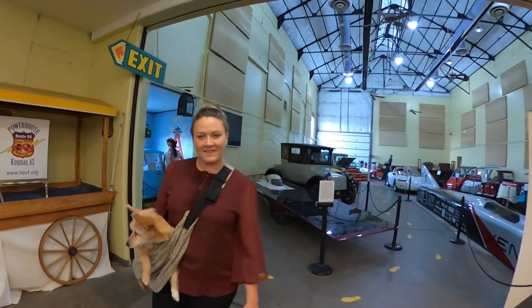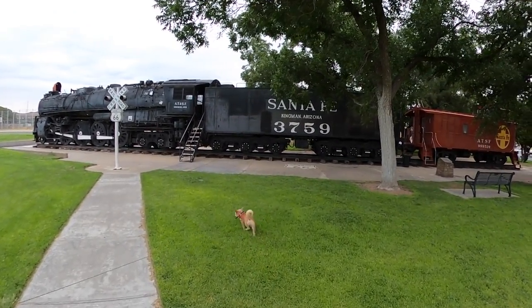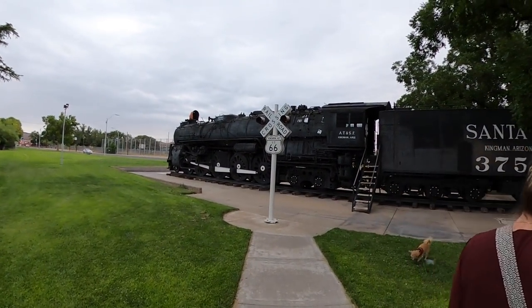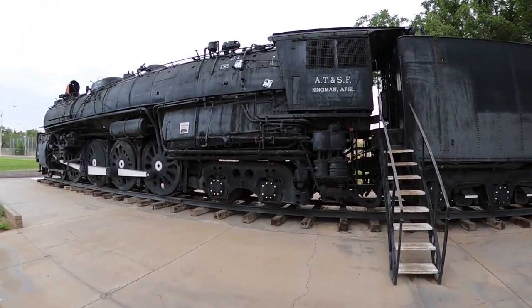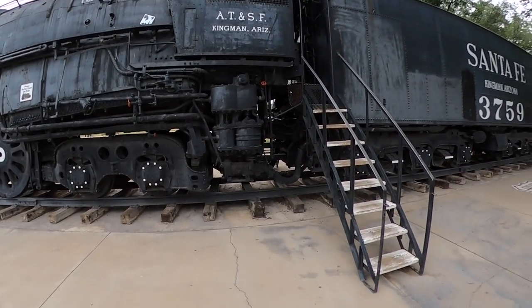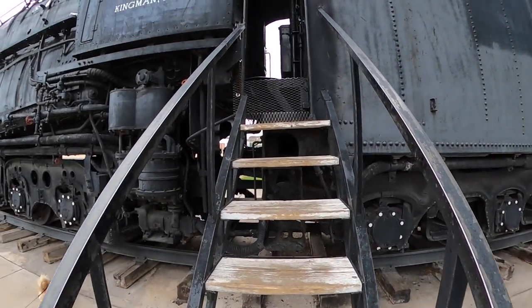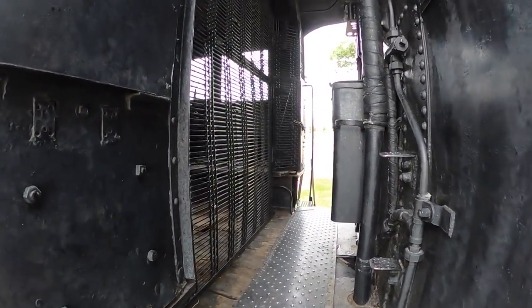Pretty cool - not a huge museum but it's pretty neat. It was eight bucks each and it was worth it for me to see the electric cars - I'd already looked up the museum. We're at Locomotive Park. That is a huge old Santa Fe train. There's a sign - please do not climb on train - but there are stairs so we can walk up and over.